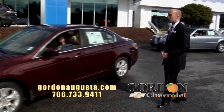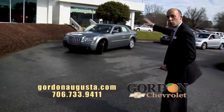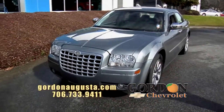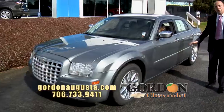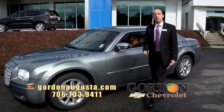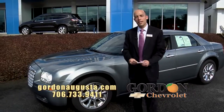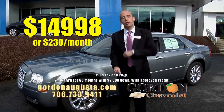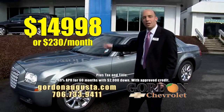Coming up behind it — I love this one. 2007 Chrysler 300. I love the color, it's a blue metallic. It's got the chrome package, pristine titanium leather interior, it's absolutely loaded. It's got the high intensity headlamps. This thing is beautiful. And the price: $14,998 or $230 a month. You can't beat it on an '07 like this.